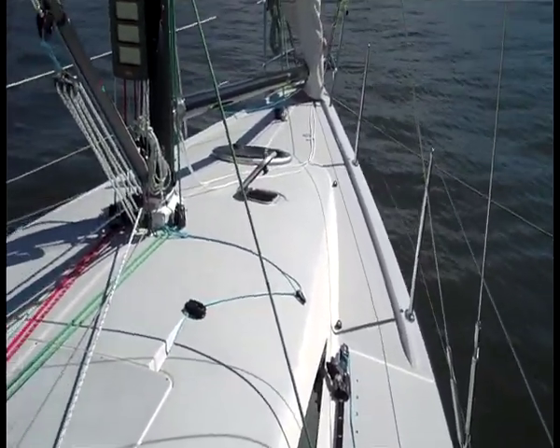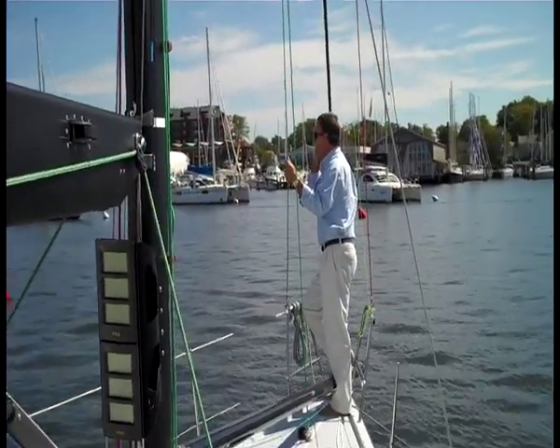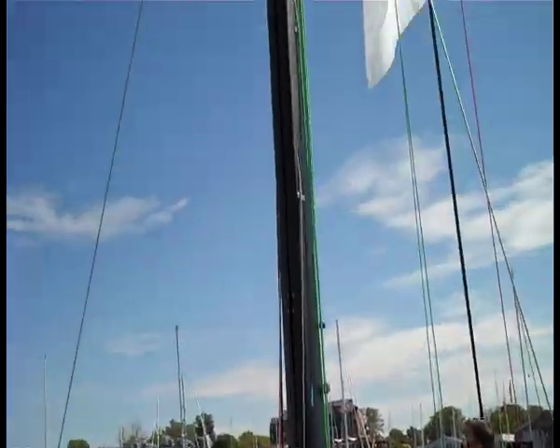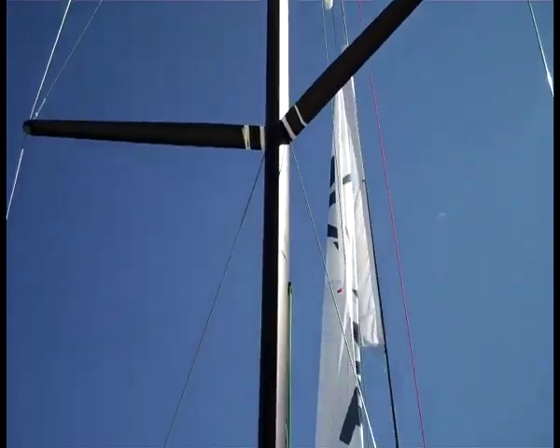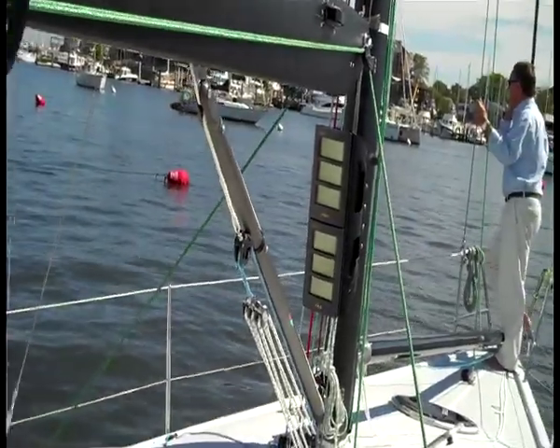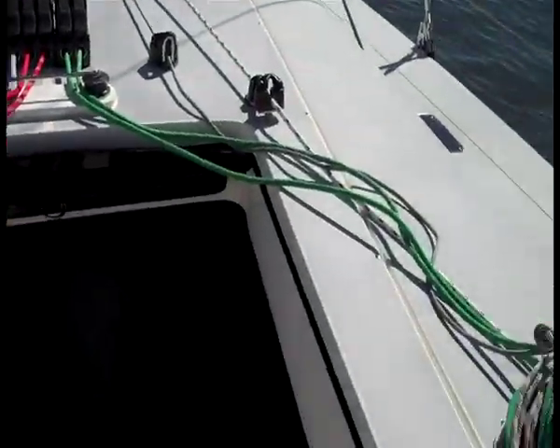Quite a few of you have asked about the Summit 35 from Summit Yachts. I'm going to give you a quick walkthrough because there's been a lot of interest in this boat. It's sort of the next IRC killer from Summit after the King 40, and this boat is very much in the spirit of the King 40.